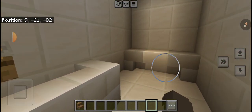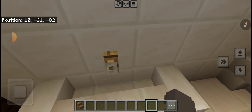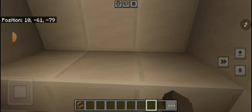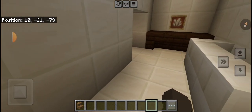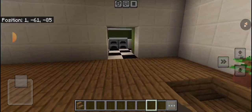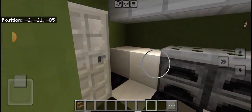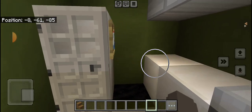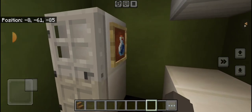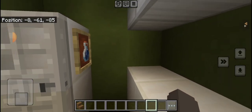This is the changing table, and this sink, or the toilet, and the changing table. If you go over here, you'll see the bottle right there for the milk.